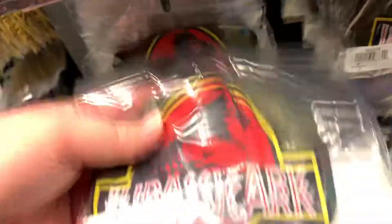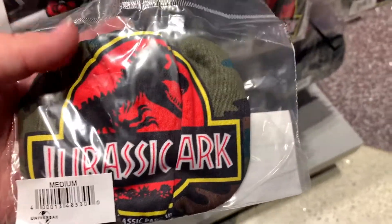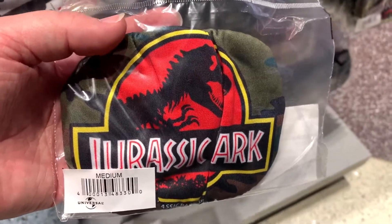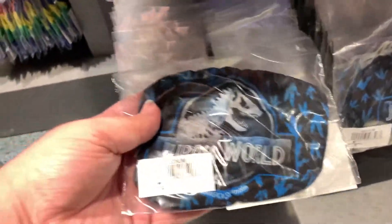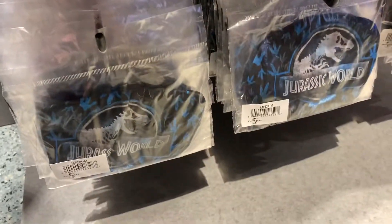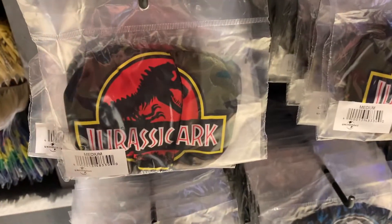Moving on over here, they finally added the Jurassic Park face masks — everyone's been waiting for these ever since they saw them release in Florida. And then they also have the Jurassic World one, so they're supporting both film franchises. You can rep the classic Jurassic Park or the Jurassic World films with Chris Pratt — or both.